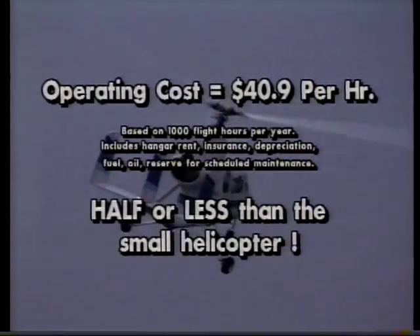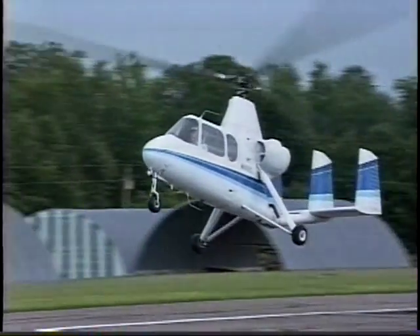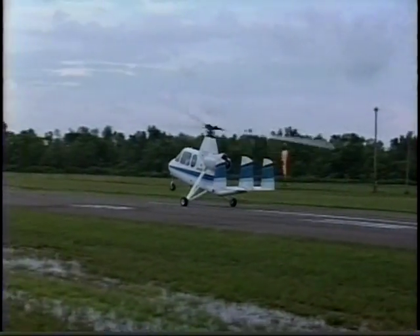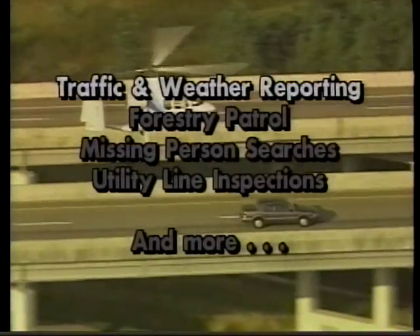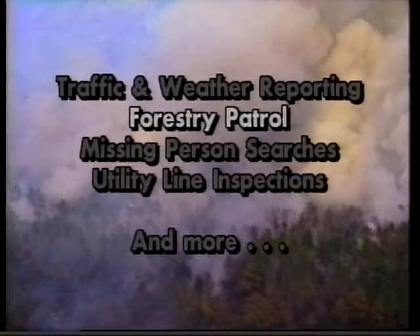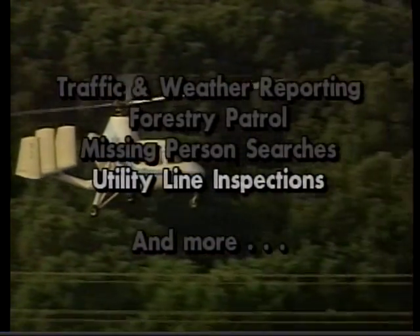Right now, there are Air and Space 18A heliplanes working in areas where helicopters were once used, and doing it at a much lower cost — areas like traffic and weather reporting for television and radio stations, forestry patrol, missing person searches, and utility line inspections.